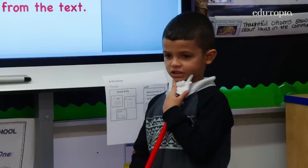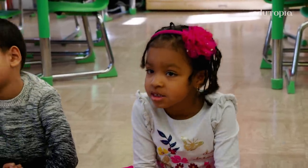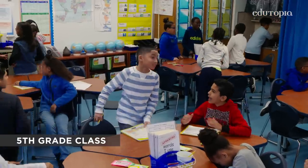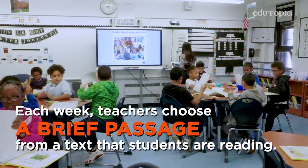Why is this important? Because we want to better understand the text. What I like most about collaborative reading is you take all your ideas, put them together, and make one big thought — we all understand it. Scholars, we're ready for collaborative reading.